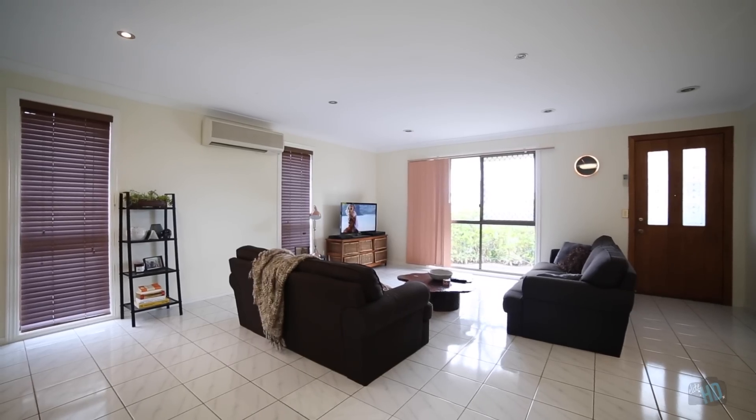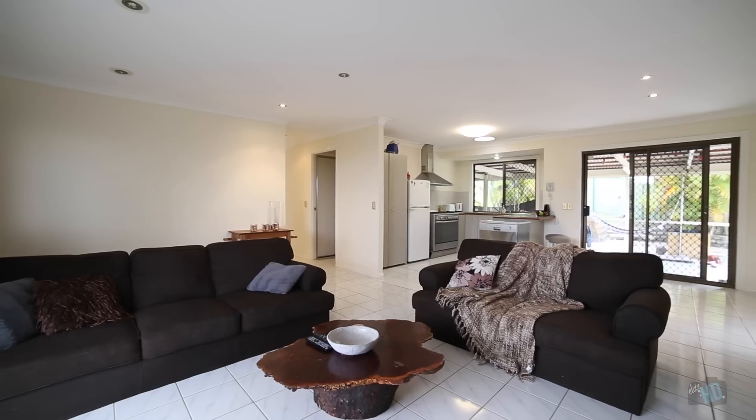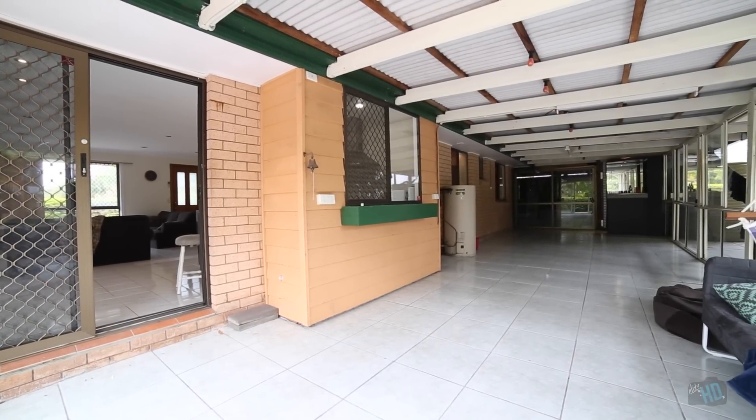The air-conditioned living and dining space surrounds the kitchen, which offers gas cooking. Both of these areas lead out to the outdoor entertaining area and the sunroom, so whether it's rain, hail or shine, you can always have an afternoon barbecue with friends.